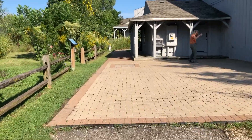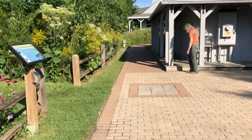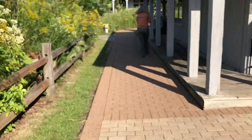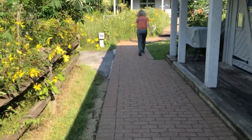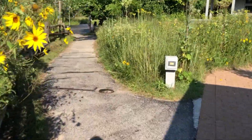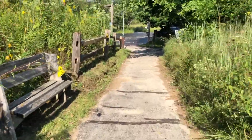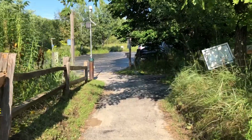I'll walk you through that process. This path heads down towards the main building, past what we refer to as the barn. I have the garden on my left, and this will take us back to the main parking lot. From the main parking lot, depending on whether you parked in the east, west, or main parking lot, you can hop in your car and have a pleasant evening.